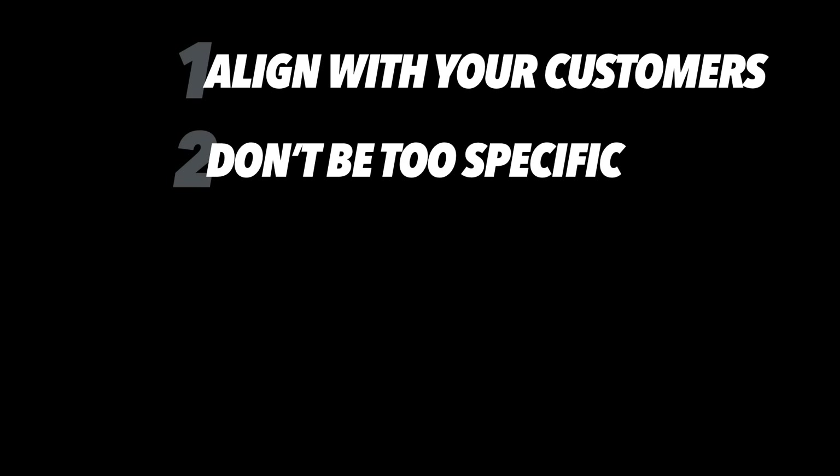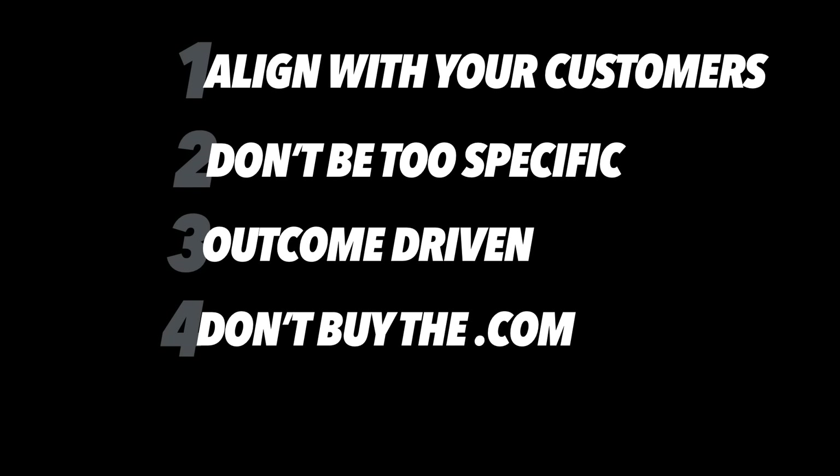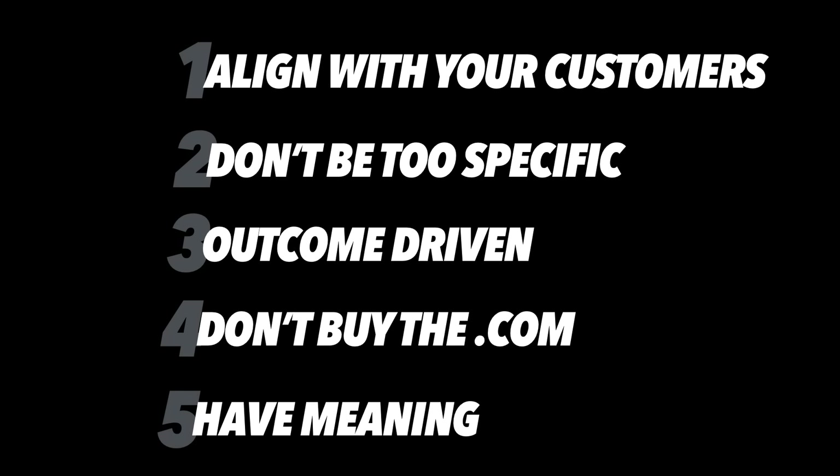Real quick recap on some tips and tricks for naming your startup. Number one: align with your customer. Number two: don't be too specific. Number three: outcome-driven names. Number four: don't pay for the .com. And number five: ensure that it has meaning.